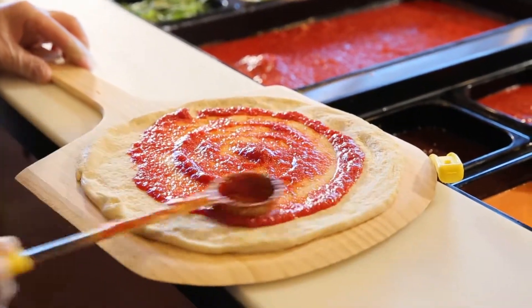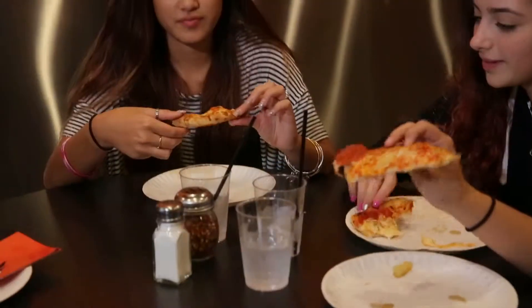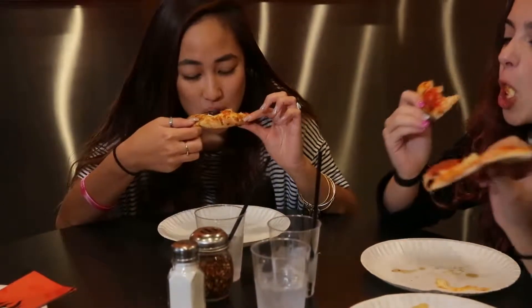We have San Marzano tomatoes, they're the best cheeses. We have this crust at a thousand degrees and it's what the customer really loves — and we loved it.